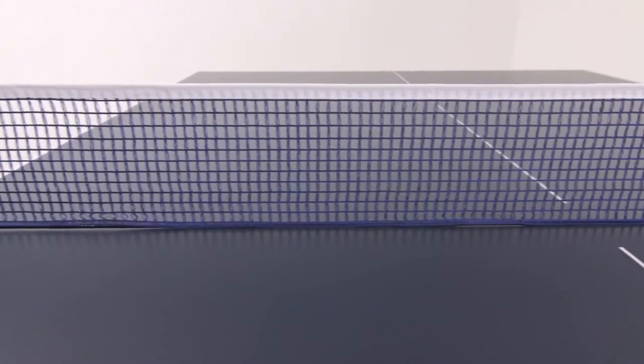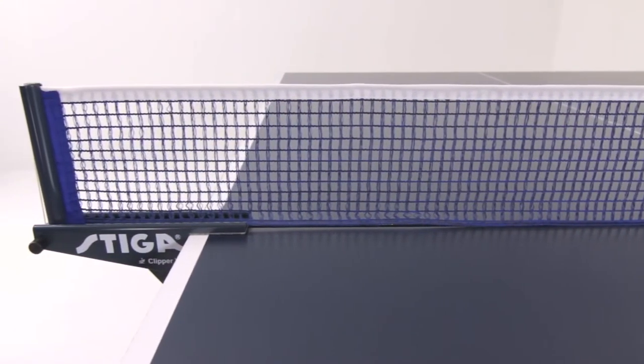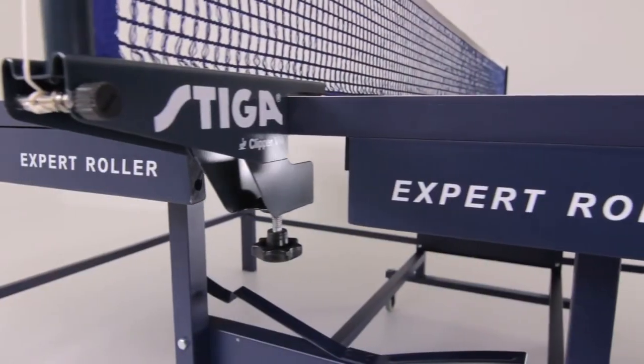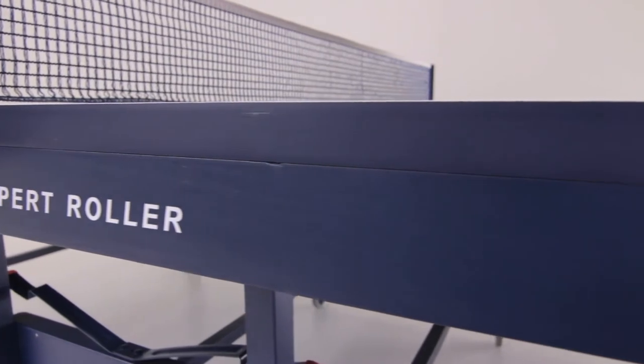A professional-level Stiga 72-inch net and post set completes the tournament-ready table top. The Stiga Expert Roller also features a classic two-and-one-quarter-inch wooden apron.